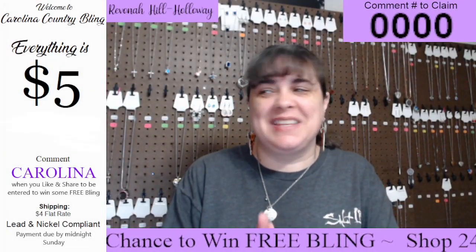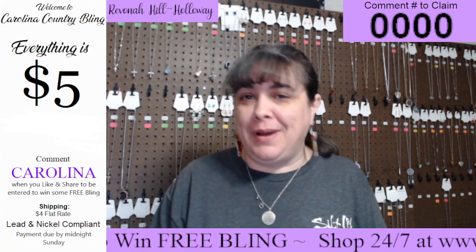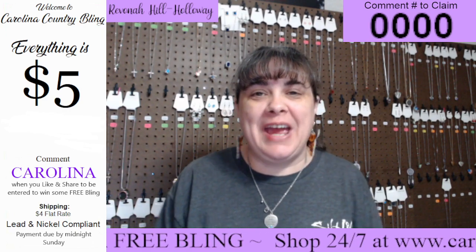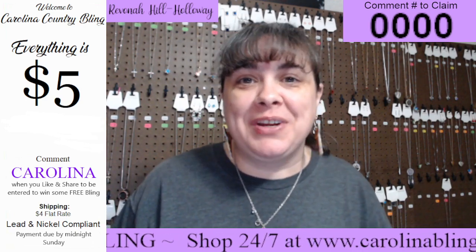Hey hey hey, letterbugs! This is going to be kind of a quick live, but I'm showing some short necklaces today. If you're not familiar with my live, my name is Ravonna and I am with Carolina Country Bling.